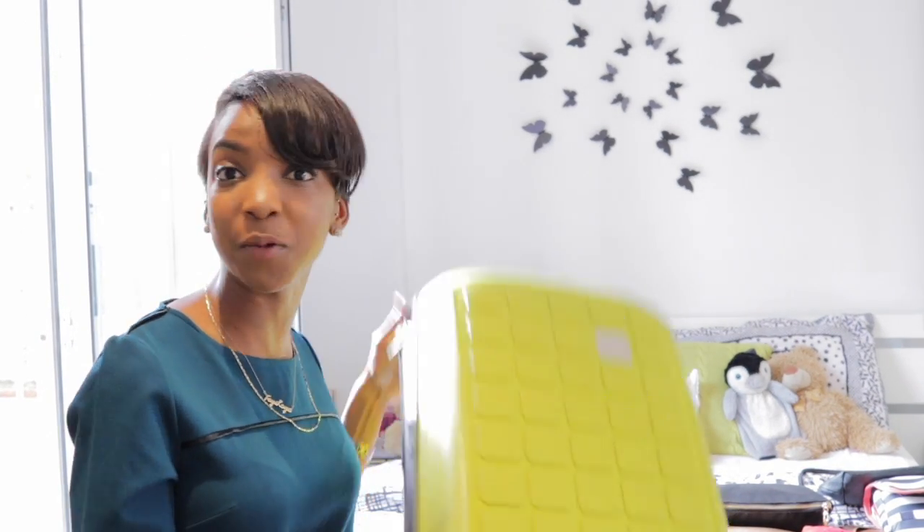Hi guys, I'm Faye Kamsen from Footprints and Polaroids. I'm off to Prague tomorrow — yay! So basically a lot of people ask me how I pack so much stuff in such a confined space, especially when you're restricted on European flights. What I'm going to be doing today is showing you how I pack, what to pack, and basically showing you how the magic happens.